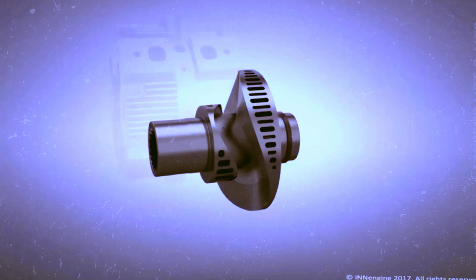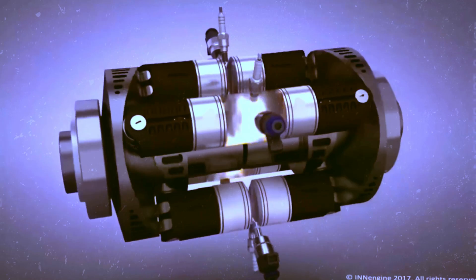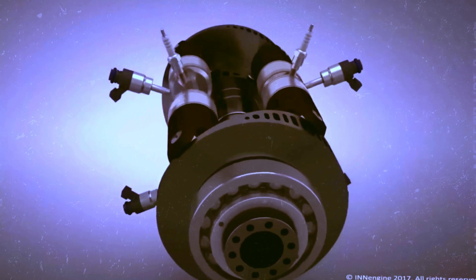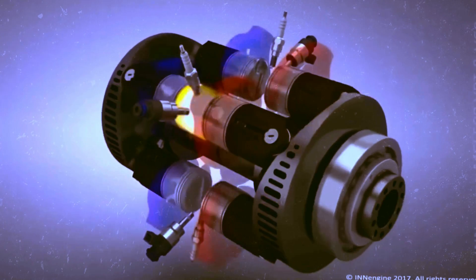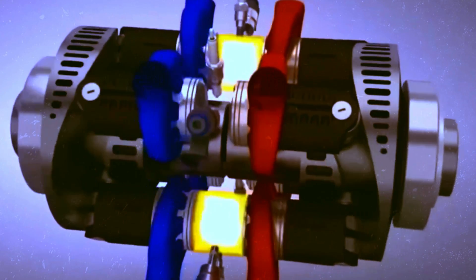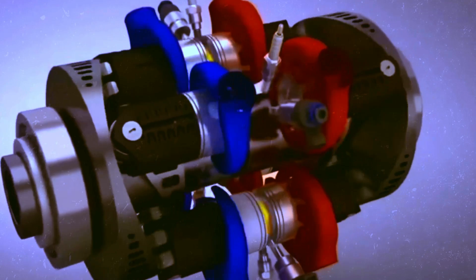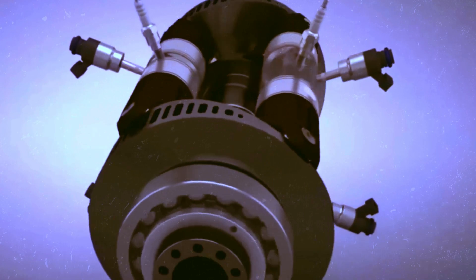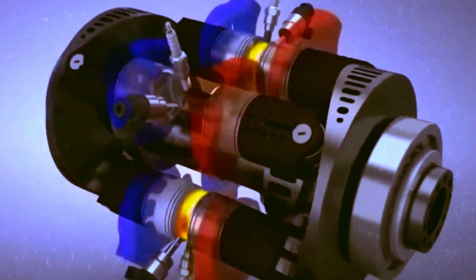Regarding intake and exhaust, they occur in a synchronized manner, typical of a two-stroke engine. The exhaust port is positioned just before the intake port. When the exhaust is released, a vacuum is immediately created, allowing fresh air to enter for the next cycle. And, as in any piston-based engine, fuel and spark are provided traditionally. This combination makes InEngine a promising and efficient option in the automotive world.